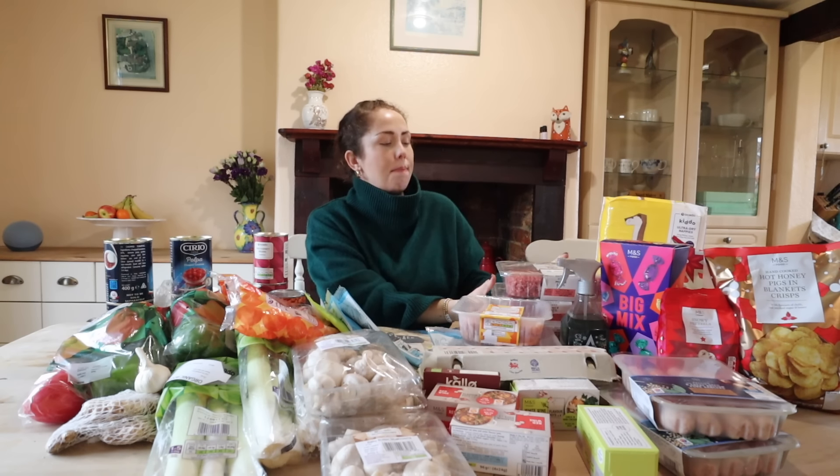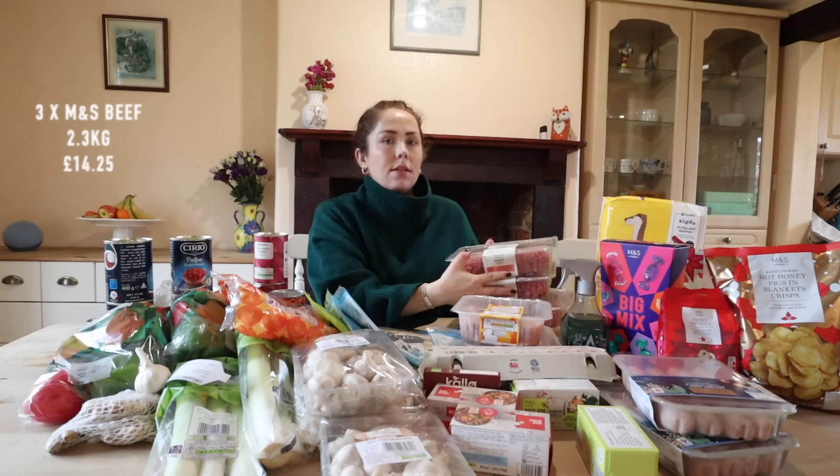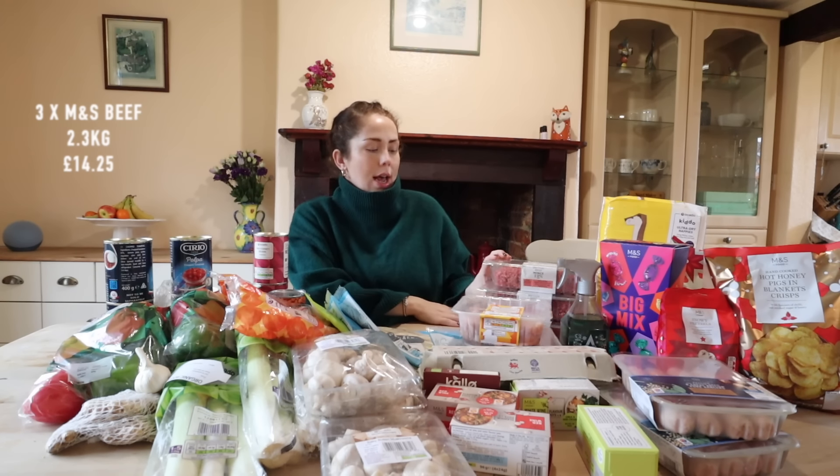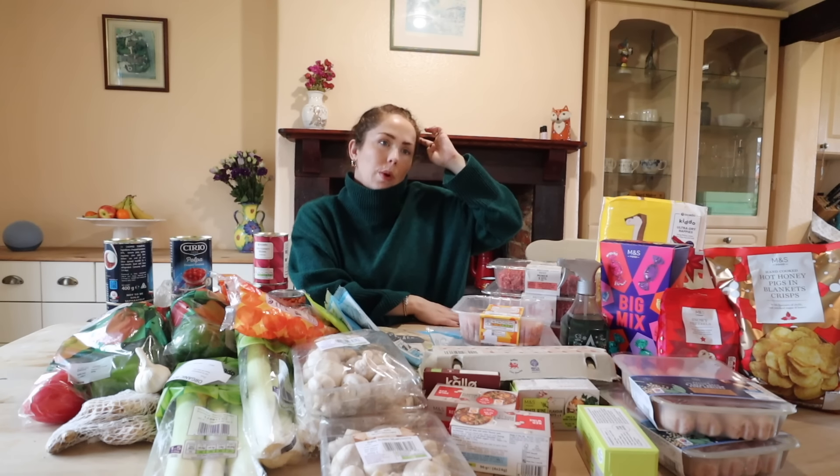I've got three big packs of minced beef - this is going to be chili con carne and spag bol, lots of portions. At the weekend we're going to be buying some more beef mince because Lawrence is going to be batch cooking a massive lasagna, which I'm really excited about because his lasagna is 11 out of 10.